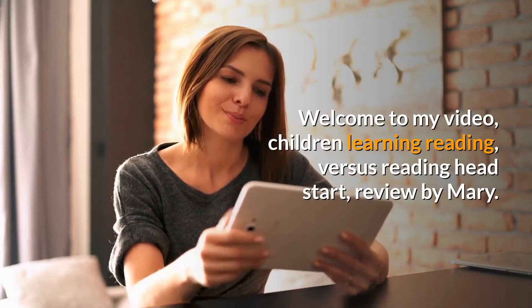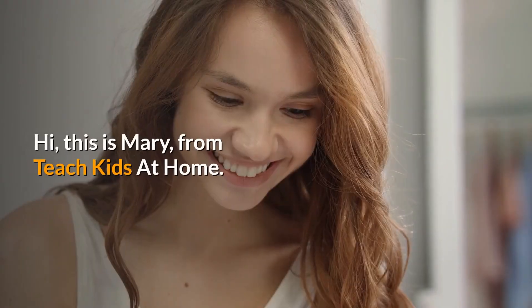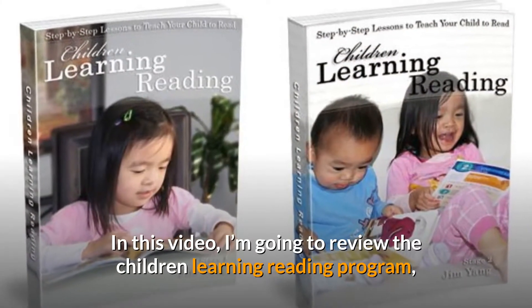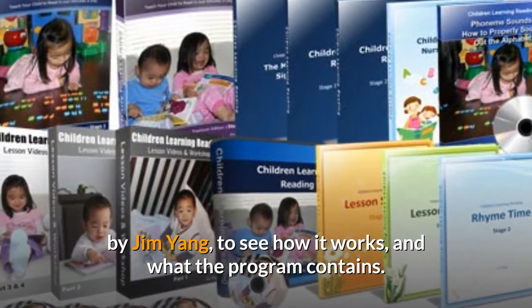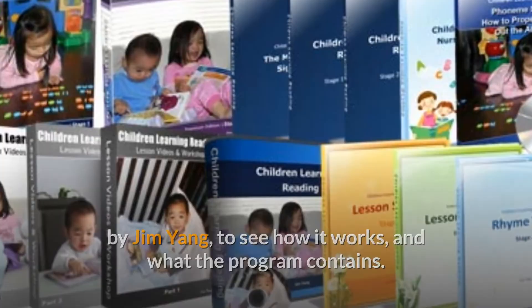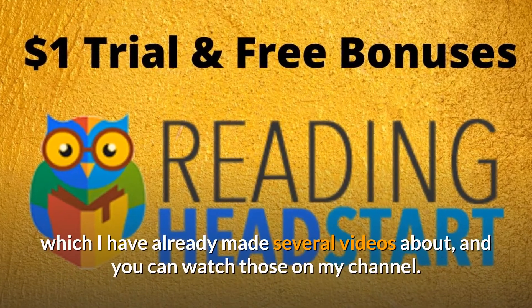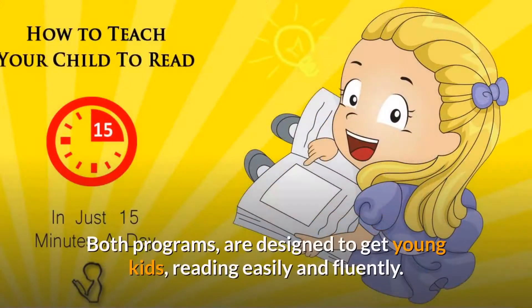Welcome to my video: Children Learning Reading versus Reading Head Start review, by Mary. Hi, this is Mary from Teach Kids at Home. In this video I'm going to review the Children Learning Reading program by Jim Yang, to see how it works and what the program contains. I'll look at how it compares with the Reading Head Start program, which I have already made several videos about and you can watch those on my channel.